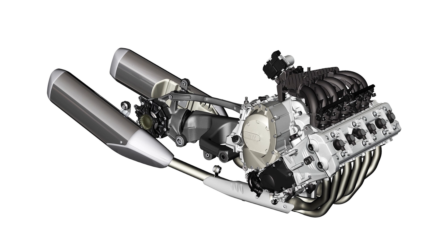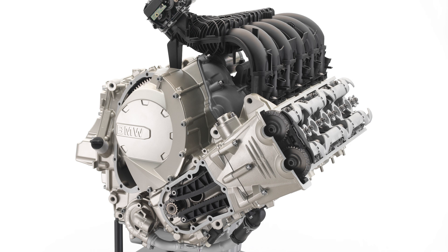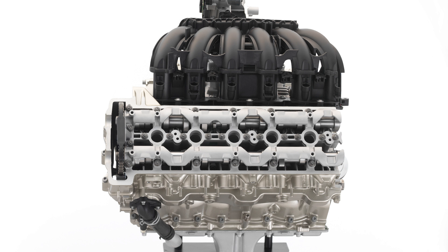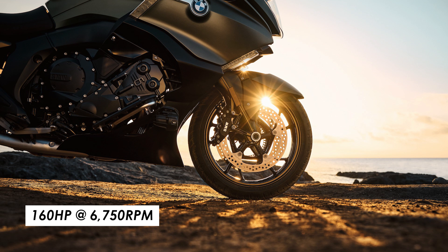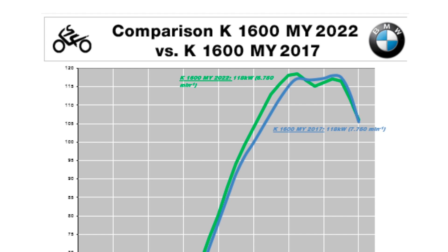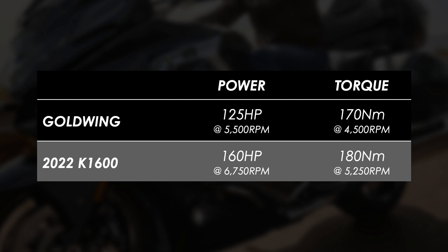First up, the engine — 6 cylinders all lined up across the bike. This configuration gives plenty of power and torque for touring with luggage and a passenger, but also doing it with silky smoothness. For this year, peak power stays at 160 horses but it's now made 1000 RPM lower in the rev range at 6750, so that ought to make it feel a lot more usable. Peak torque increases from 175 to 180 newton meters, still at 5250 RPM, making it quite a bit more powerful than its closest competitor.